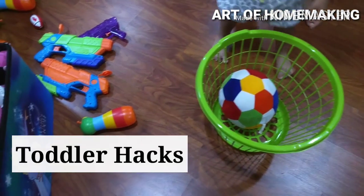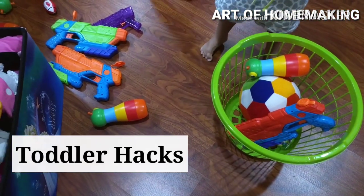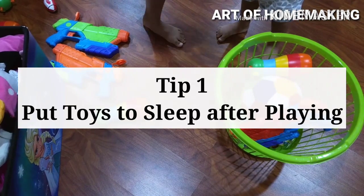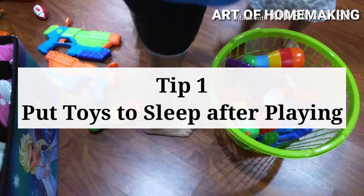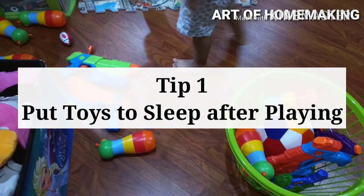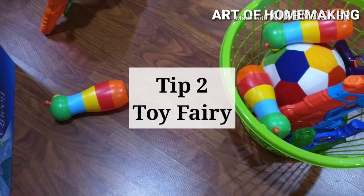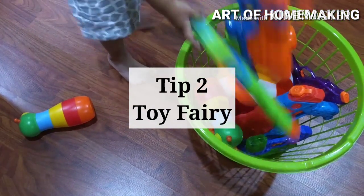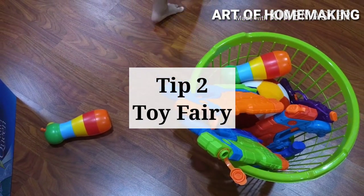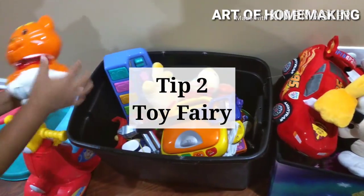But if you have a toddler, those tips don't work. Here are two ideas that work for me and may work for you too. Ask your toddler to put all his toys to sleep before he goes to bed, and tell him that his toys get cranky if he doesn't put them to sleep. The other tip is the toy fairy — if he doesn't put away all his toys after playing, the toy fairy comes at night and takes them away. This tip really works for toddler boys. And if he doesn't listen, just put away his favorite toy and tell him the toy fairy took it.